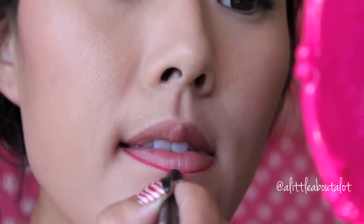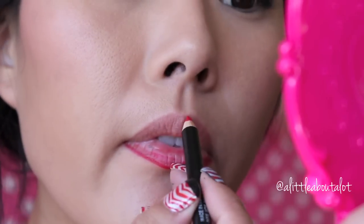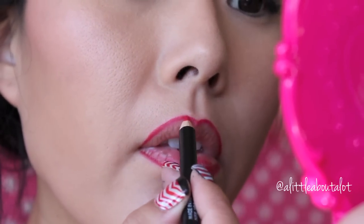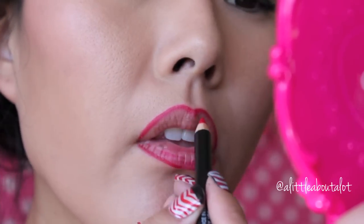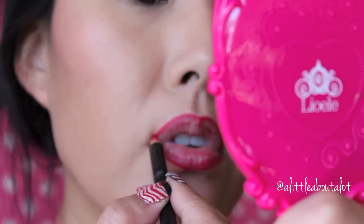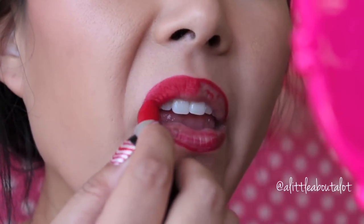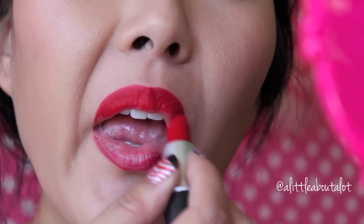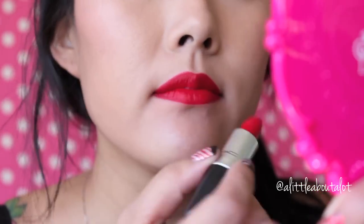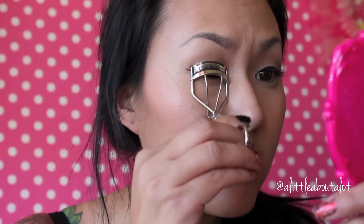Lining lips is very key to wearing red lips — you want a very clean, nice line, so take your time. If you don't have a matching lip liner, use a lip brush with the lipstick, and you can outline the outer corner with concealer or foundation for an even crisper line. I'm using Ruby Woo by MAC, which is a very very matte lipstick. Make sure your lips are conditioned and exfoliated — no flakes. Also, red lips accentuate yellow teeth, so make sure your teeth are looking a little whiter.